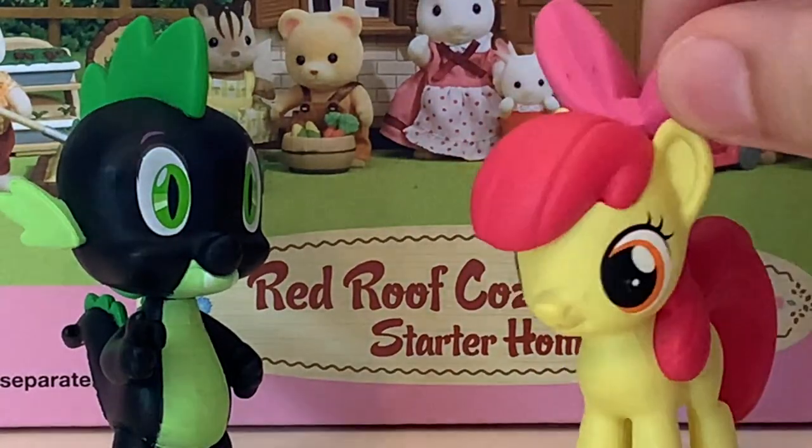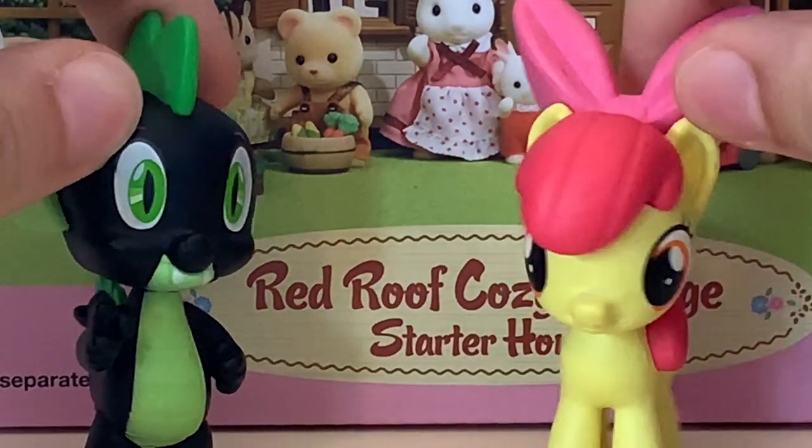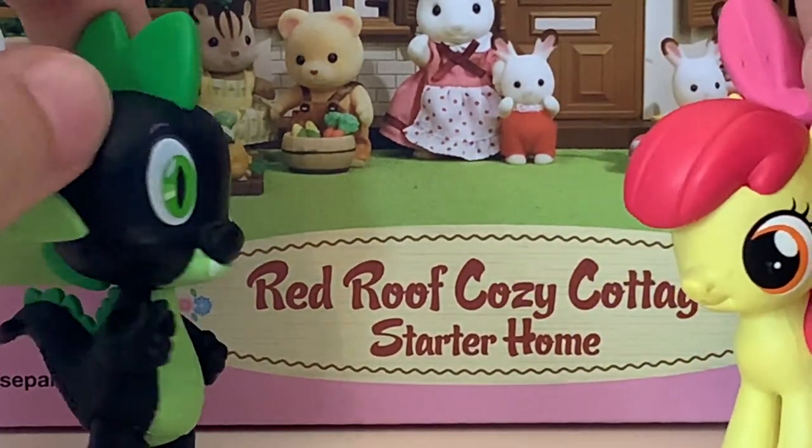Hi to y'all, it's me Appabloom, and me Spike, and we got a house! This is gonna be so awesome.